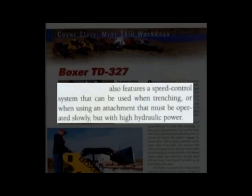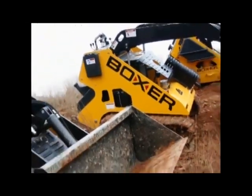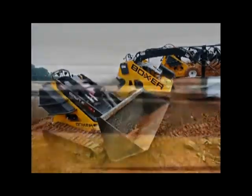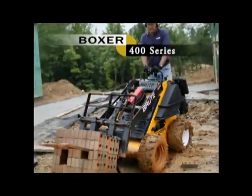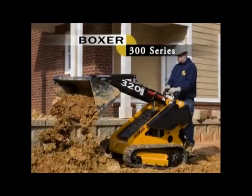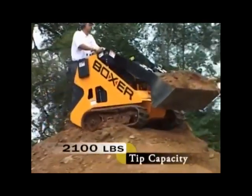The Boxer also features a speed control system that can be used when trenching or when using an attachment that must be operated slowly but with high hydraulic power. Boxer, the leader of the mini-skid steer or compact utility loader market, continues to expand and is now available in three different sizes: the original Boxer 500 series, the Boxer 400 series, and the new Boxer 300 series.